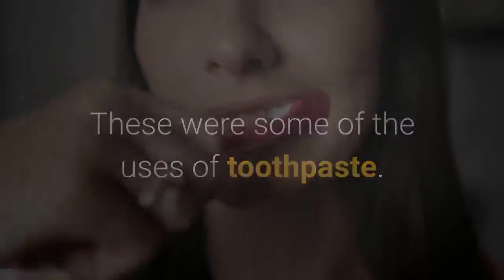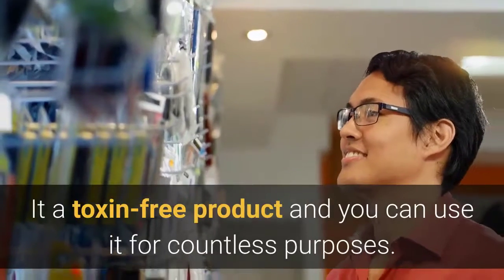These were some of the uses of toothpaste. It is a toxin-free product and you can use it for countless purposes.